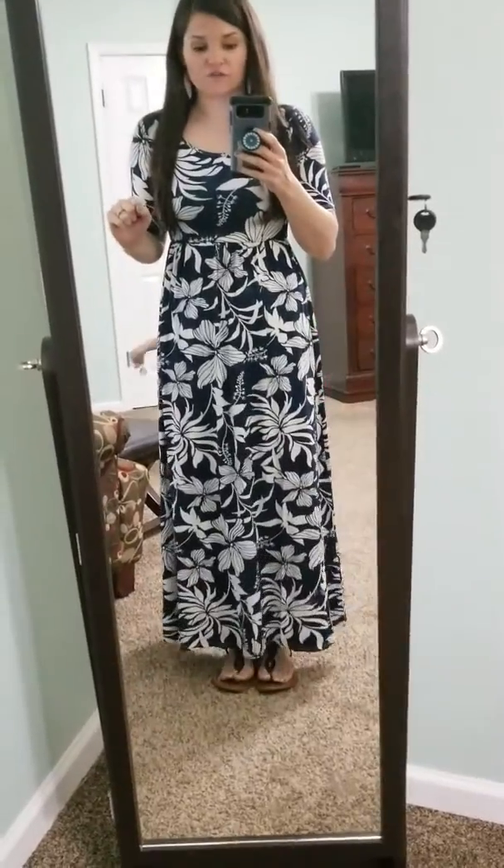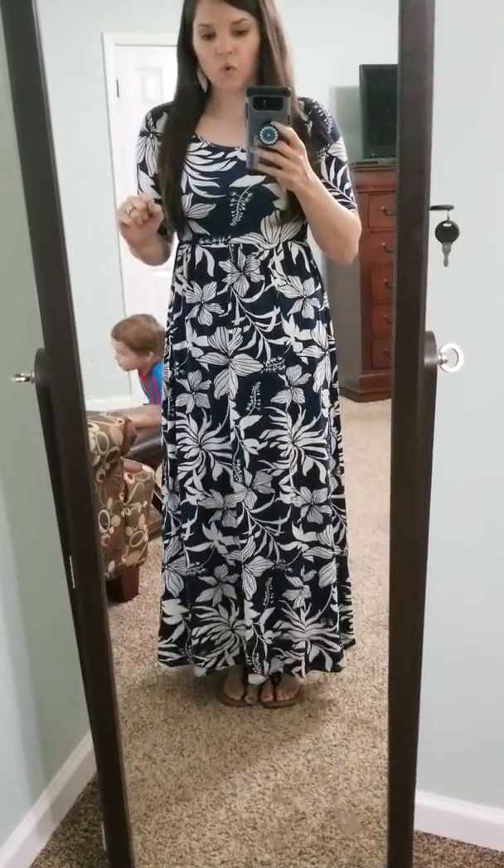Morning ladies! I have a fabulous dress to show y'all today. I am in love with this maxi. Most maxis are way too long on me and this one is perfect. I am 5'4 and it's not dragging the ground.